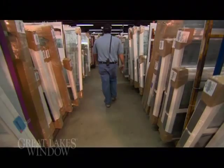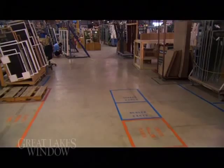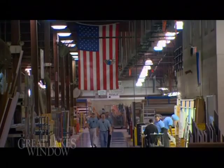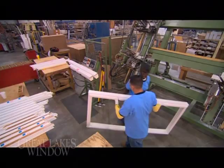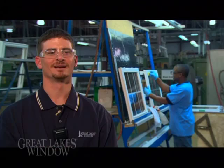Great Lakes Window's manufacturing lines are set up and organized utilizing the latest Lean Manufacturing, Six Sigma, and 5S methods, which ensure the highest efficiency and quality within each line, allowing the plant to maintain a world-class appearance at all times. It also ensures that proper training and quality checks occur at every step in the manufacturing process, enhancing our commitment to our customers for excellence in quality and delivery.